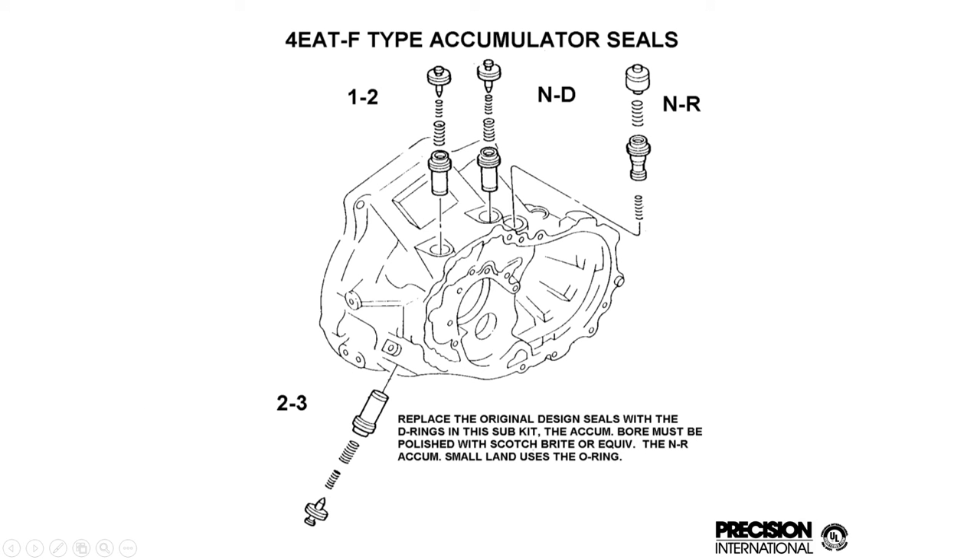Here's an example of one of the instruction sheets that we put in our kits — this one shows the accumulators and D-rings we have to replace the Teflon rings in the old F-type Ford F40AT.